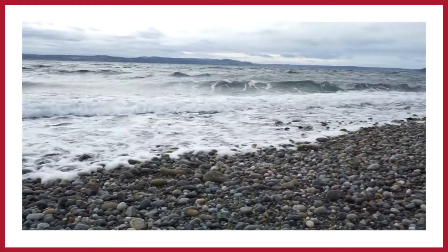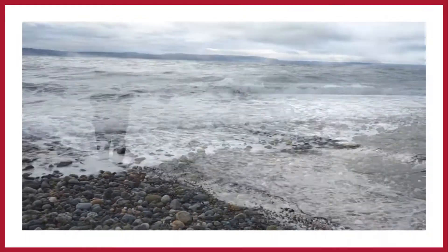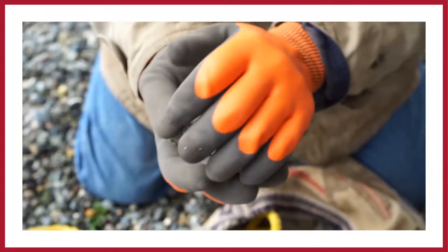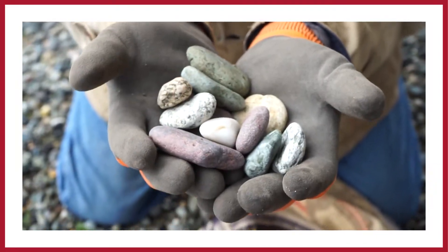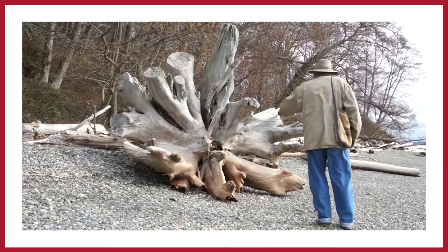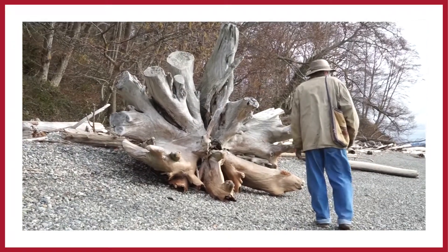When you go looking at the beach, it's a store that's open every day with different things. Some of the things that don't move very much are still going to be there, but you're always getting new stuff. And then there are pieces that will trick you because they're really pretty, but they're too heavy to bring home.